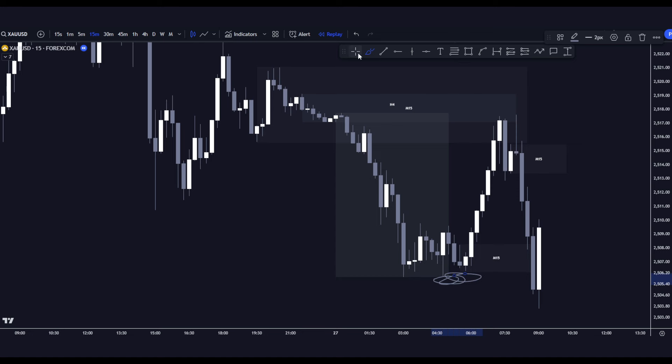Obviously the liquidity is there to the downside. Price impulsively shifted to the downside and we then created this range high and low. I knew that yes, we were in a bearish range, but we were quite overextended and we had just swept liquidity. Therefore, I was expecting the potential reversal to the upside — and that is exactly what I was hoping for, and that's exactly what I got.